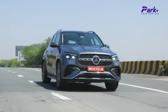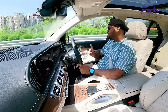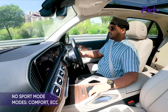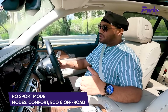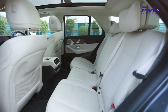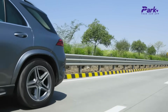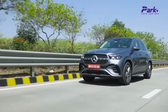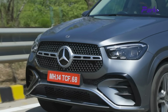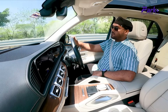The suspension is slightly on the softer side which helps enhance ride quality, but on the flip side that takes a toll on the handling. The biggest thing I missed is that you don't get a sport suspension tune — you only have eco and comfort modes. That clearly shows this car's priority is comfort. This is a bummer for people who drive themselves and want to enjoy driving, as the sporty character feels a little missing. It doesn't feel unsettled, but other options in the segment do offer better driving dynamics.